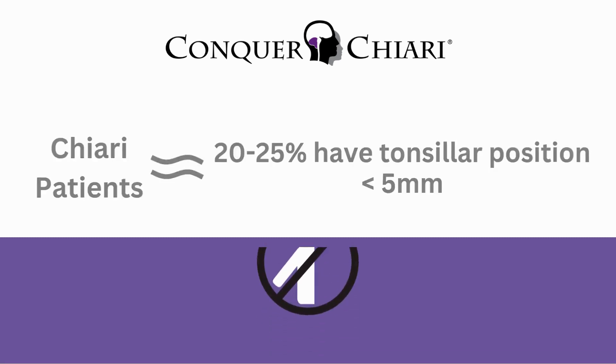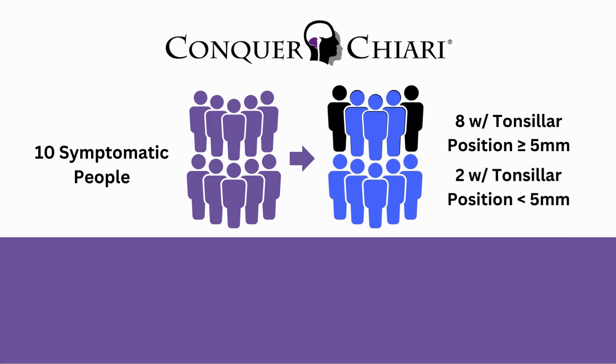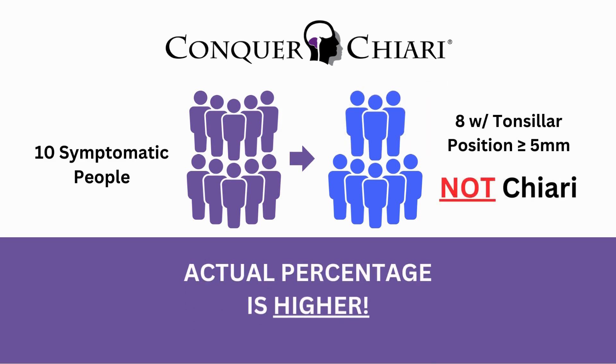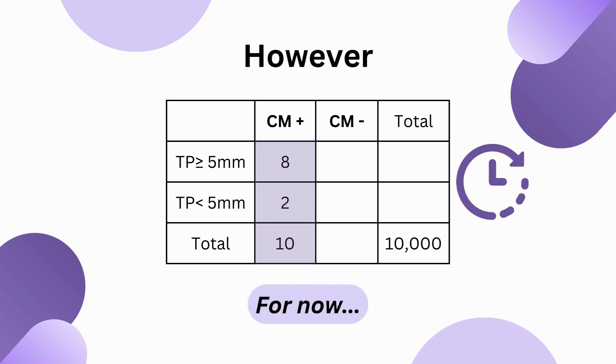Since we can't have half of a person, let's say that out of the 10 symptomatic people, 8 have tonsillar position of 5 millimeters or more and 2 have less than 5 millimeters. You may say, wait a minute, this is only because doctors dismiss patients with less than 5 millimeters of herniation as not having Chiari, so the actual percentage is higher. Well, you are very likely correct. However, these are the best numbers we have at this time, so for now we will use them and factor that possibility in later.